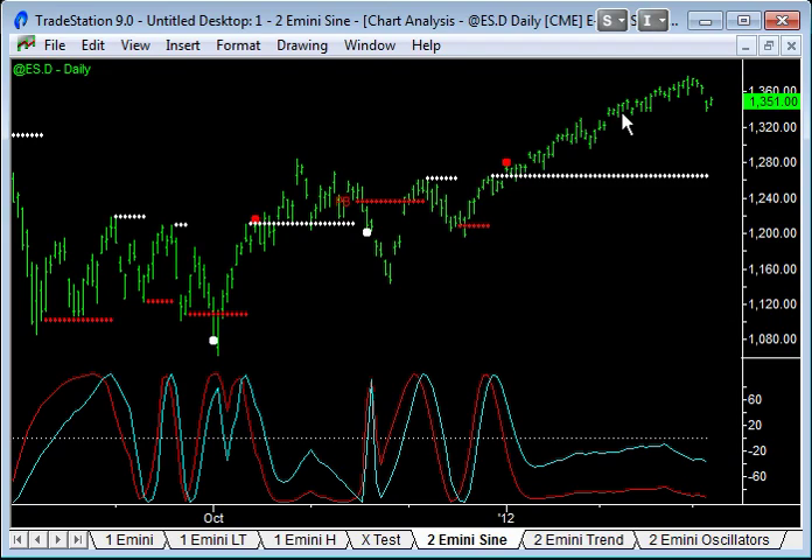What that means is that the swings and the confusion in the market — which way we're going — will intensify. People will be saying we're still in an uptrend; others saying it's a downtrend and just a retracement. I just see that as a noisy pattern in terms of trying to find that top and then finally coming down.